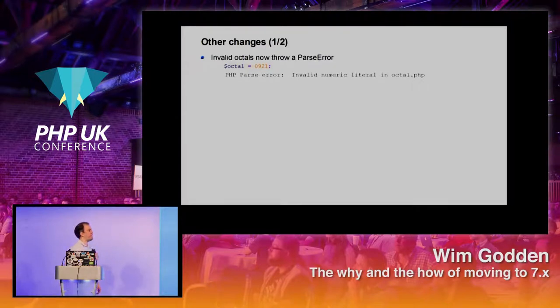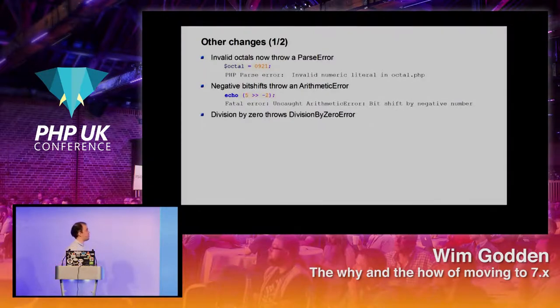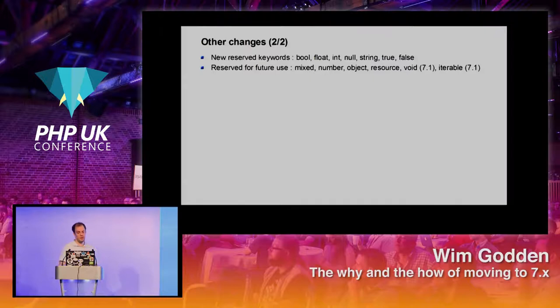A couple of other changes: if you have an invalid octal, PHP used to cut it off silently — now it throws a parse error which is catchable. Negative bit shifts now give an arithmetic error which you can catch. Division by zero now gives a division-by-zero error rather than a fatal error. Hexadecimal strings are no longer numeric — they are now actual strings. There are some new reserved keywords given the new type introductions. Others like `void`, `iterable`, and `resource` are not reserved today but are not recommended to use. PHP 7 also loosened restrictions on use of keywords, so you can use `yield` as a method name inside a class, though I find that very confusing.